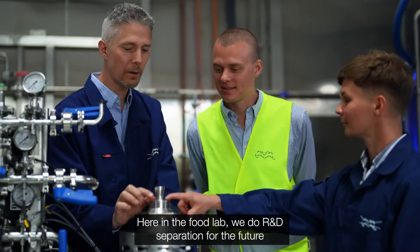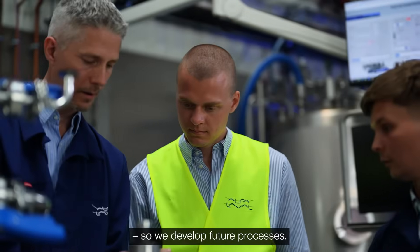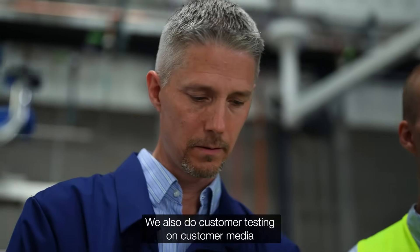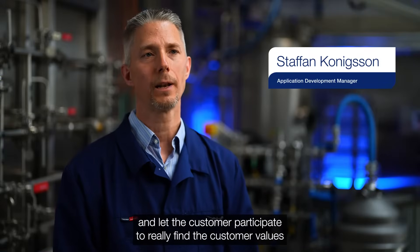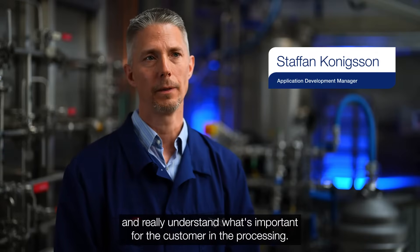Here in the food lab we do R&D separation for the future, so we develop future processes. We also do customer testing on customer media and let the customer participate to really find the customer values and really understand what's important for the customer in their processing.